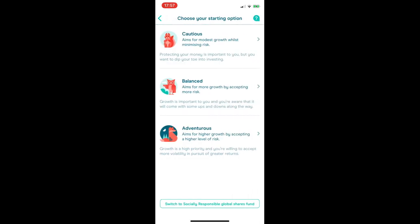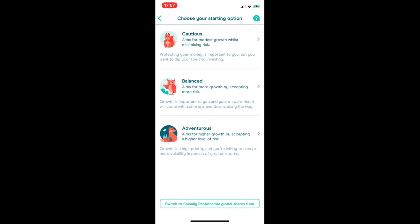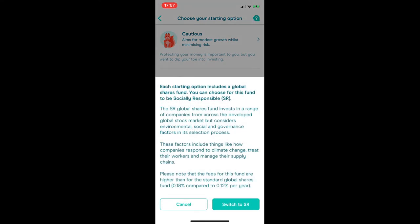I also spotted a new button: 'Switch to Socially Responsible Global Shares Fund'. This invests in companies across the developed global stock market that consider environmental, social and governance factors — including how companies respond to climate change, treat their workers and manage supply chains. The fees are slightly higher, but only 0.06% more per year, which when dealing with small amounts is really not a lot at all. If I'd spotted that when I originally started, I'd definitely have signed up, but since I'm now transferring out there's not much point.